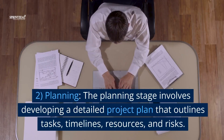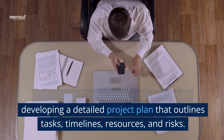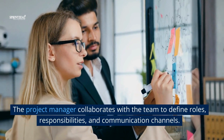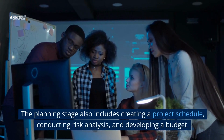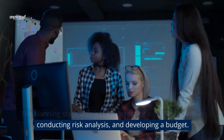2. Planning. The planning stage involves developing a detailed project plan that outlines tasks, timelines, resources, and risks. The project manager collaborates with the team to define roles, responsibilities, and communication channels. The planning stage also includes creating a project schedule, conducting risk analysis, and developing a budget.